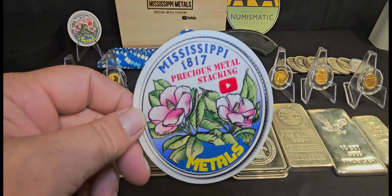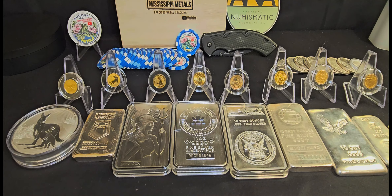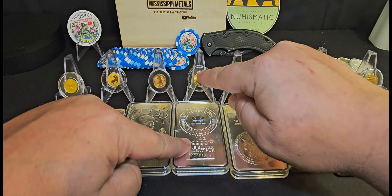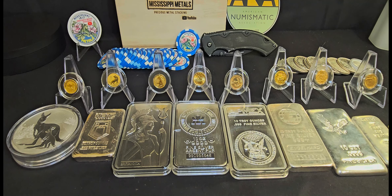What's up stacking community, Mississippi Metals here. Today we're asking the question: silver or gold? You're ready to make a purchase, you've got your budget together — what do you do? Do you buy silver or do you buy gold? Today I thought we'd go over a few things to help make this decision a little easier. Stick with me to the end because I do have a surefire, no-questions-asked way to make up your mind.